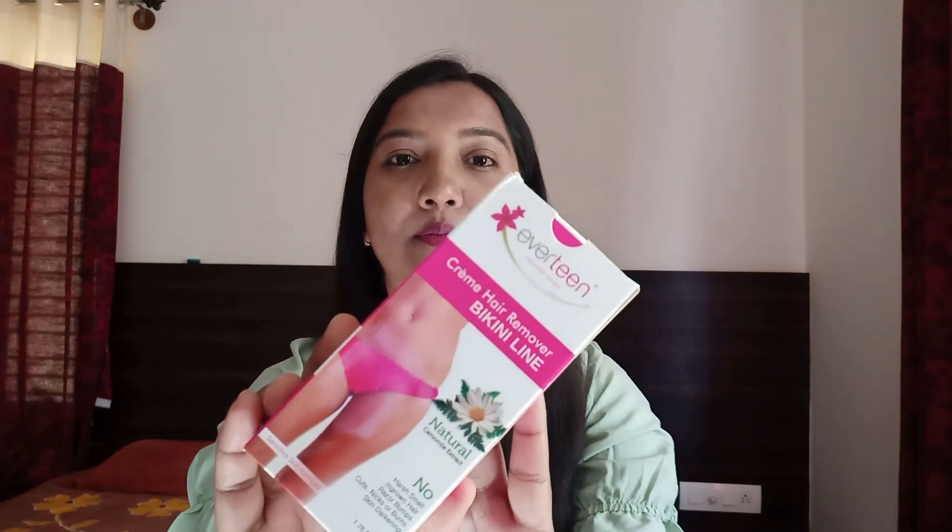The fourth method is waxing and the fifth method is laser treatment. I personally used to use hair removal cream to remove the hair. This product is Everteen Bikini Hair Removal Cream.